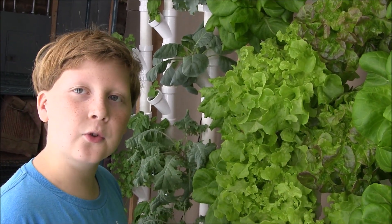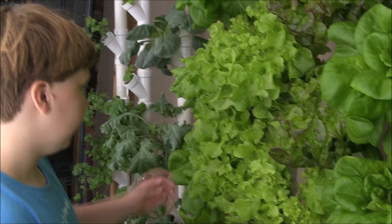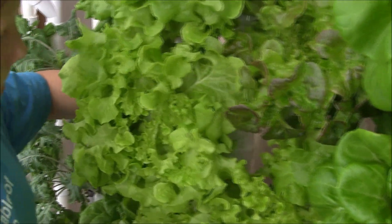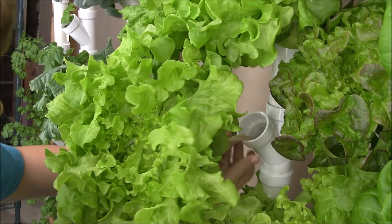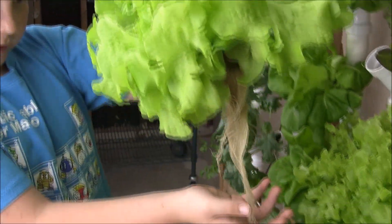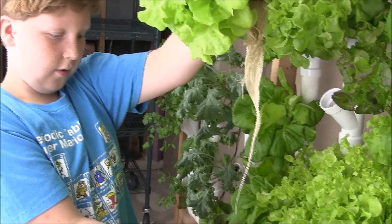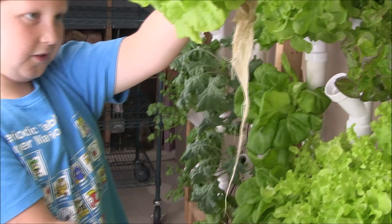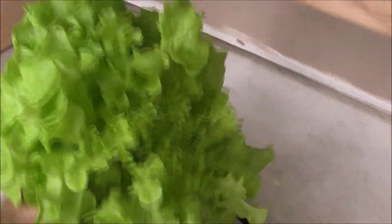Do you want to see how the roots grow? This is how the roots grow — white and beautiful. We'll put that plant back in in a moment. Let's take a look at the nutrient container.